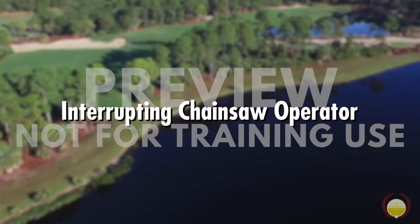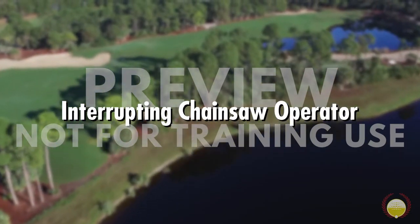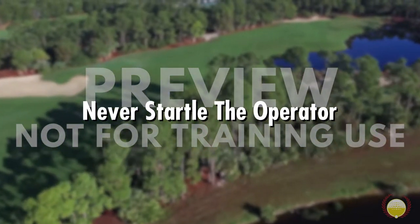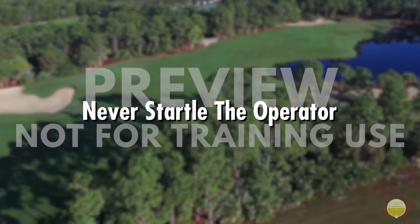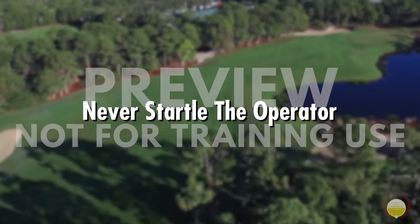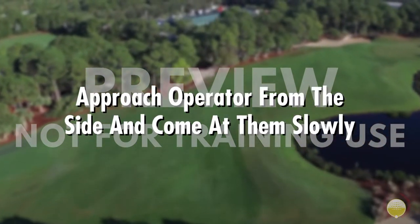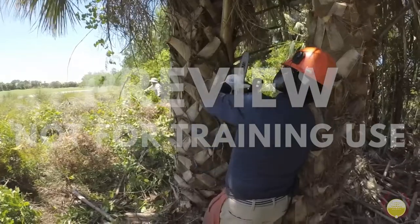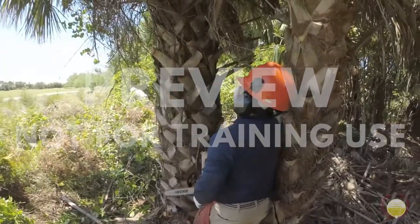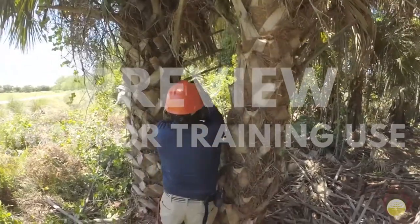Chainsaws are loud. So what do you do if you need to speak with someone who's using a chainsaw? Never approach a chainsaw operator close enough where you could be struck by the saw, and never approach them in a way that might startle them. The operator could lose control due to the startle, or could cut you in the process of turning around. To protect yourself and the operator, approach them only from the side and come at them slowly. Incorrect use puts not only the operator in danger, but also bystanders.